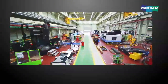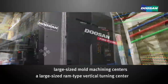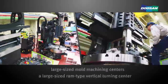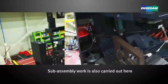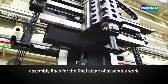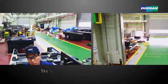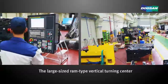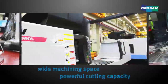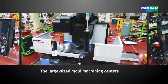Bases are assembled here for the large-size mold machining centers and a large-size ram-type vertical turning center. Sub-assembly work is also carried out here, and the assembled modules are transferred to the assembly lines for the final stage of assembly work. The large-size ram-type vertical turning center is equipped with a wide machining space and powerful cutting capacity, while the large-size mold machining center can work on large molds quickly and precisely.